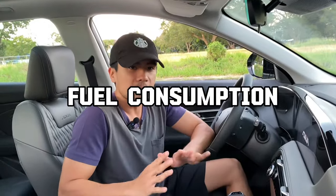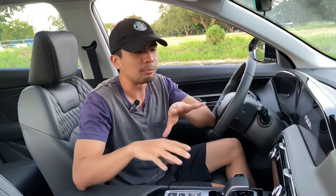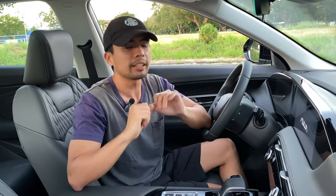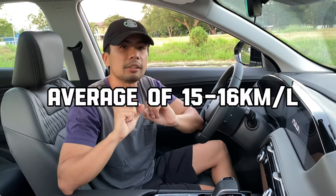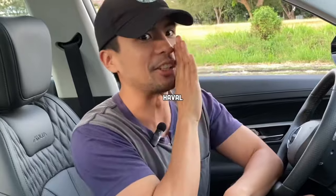And lastly is the fuel consumption — it's not what you might have expected. Even though it's a hybrid, Dongfeng Motors claims an average of around 22 kilometers per liter. But after driving it in the city with mixed driving, the combined figure comes out to 15 to 16 kilometers per liter. It's not that bad, but it's nowhere near their claimed figure, and it's also nowhere near the Haval H6.